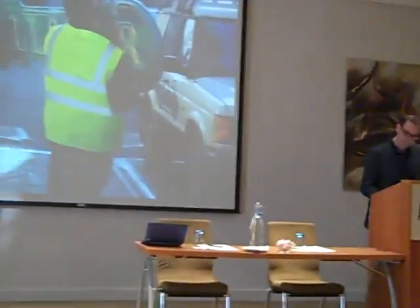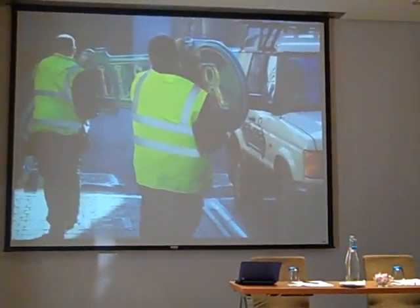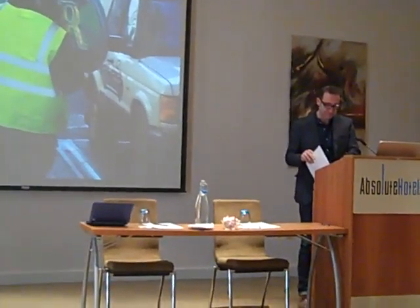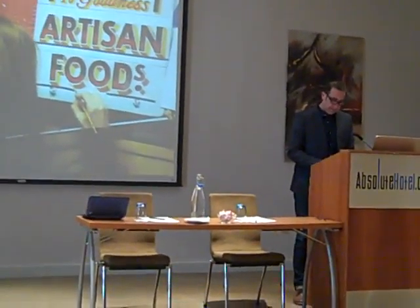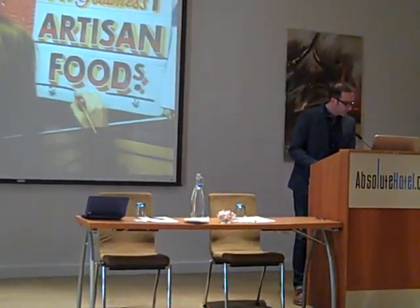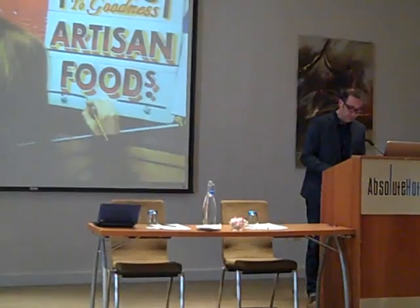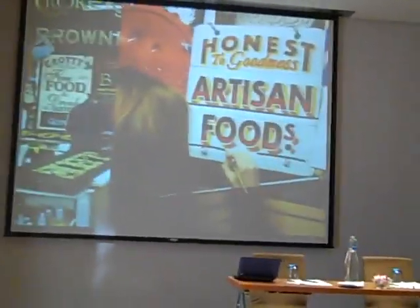This is a sign being made in my studio on the city centre premises, on its way to its resting place for a while.